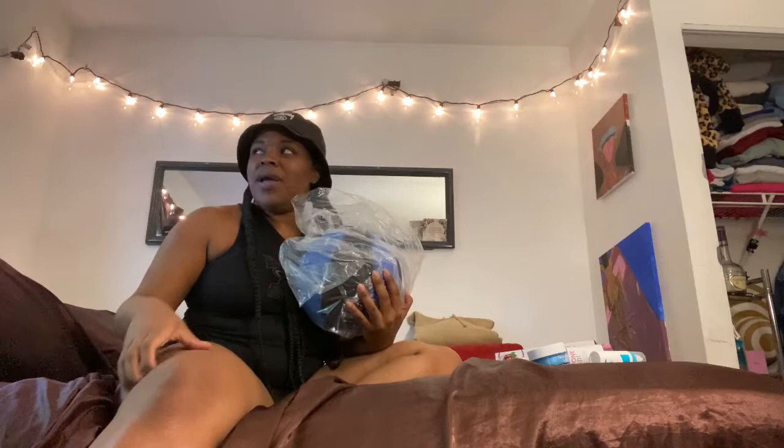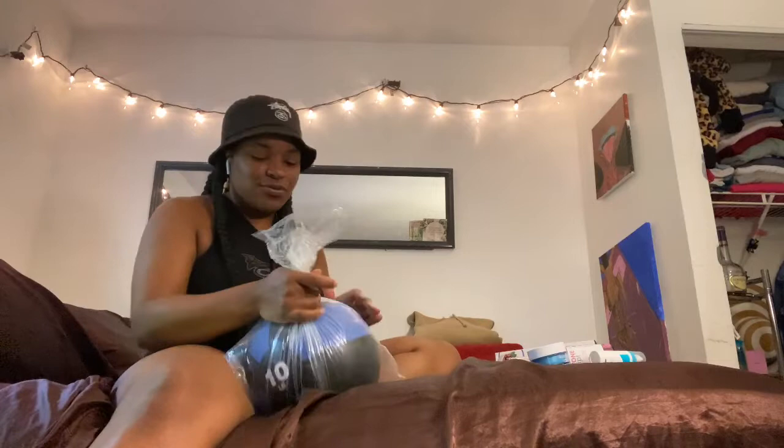I got this Amazon Basics weighted ball because all of you suckers bought the regular weights so I couldn't get any. This is amazeballs. In the comments people were saying they throw them on concrete, then complaining it didn't last — I don't think you should be doing that. It does have a strong factory scent.